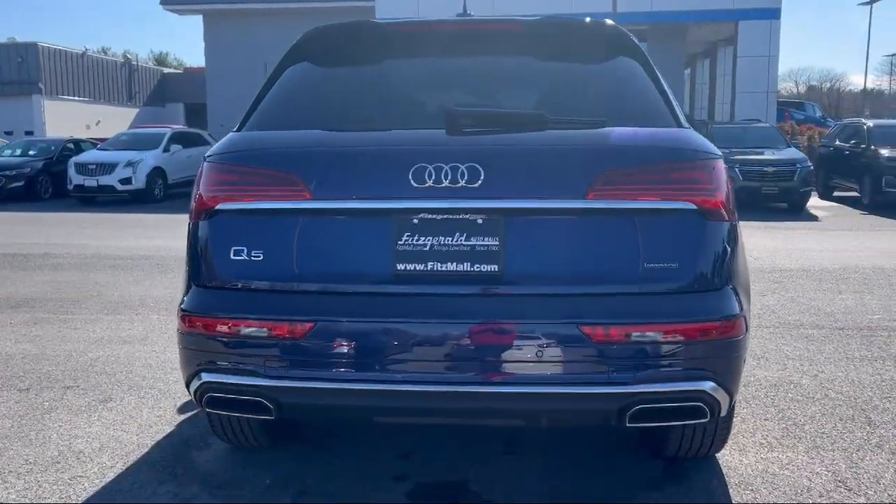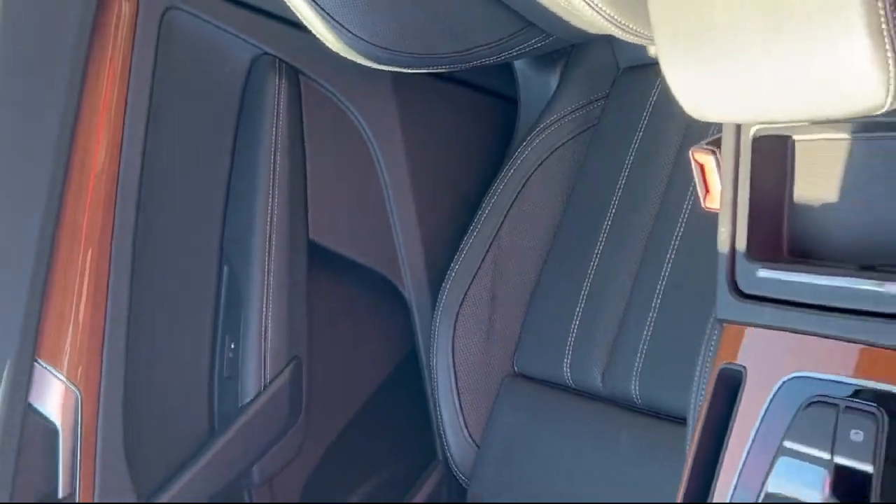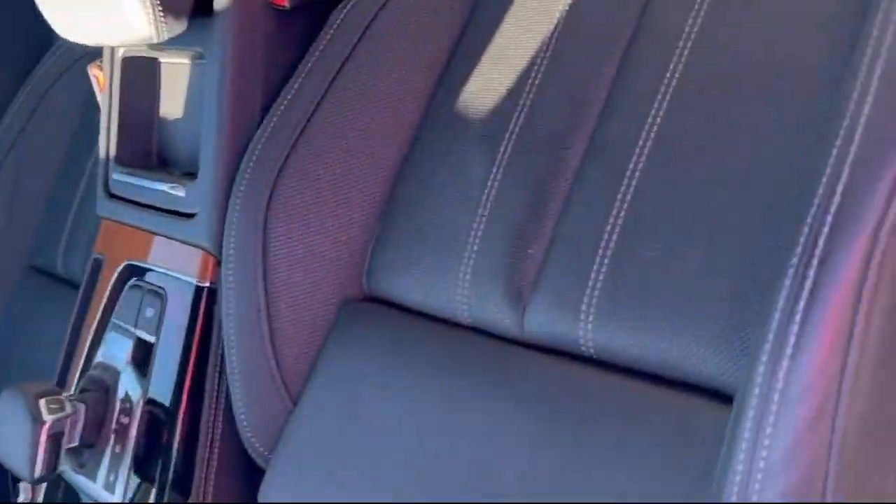Dual front air conditioning zones, universal remote transmitter homelink garage door opener, in-dash rear view monitor, steering wheel mounted cruise control, and has less than 20,000 miles on the odometer.